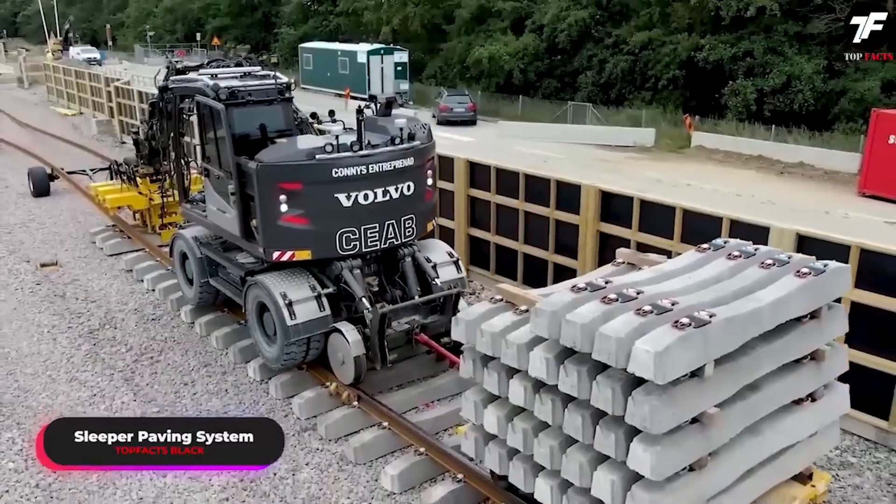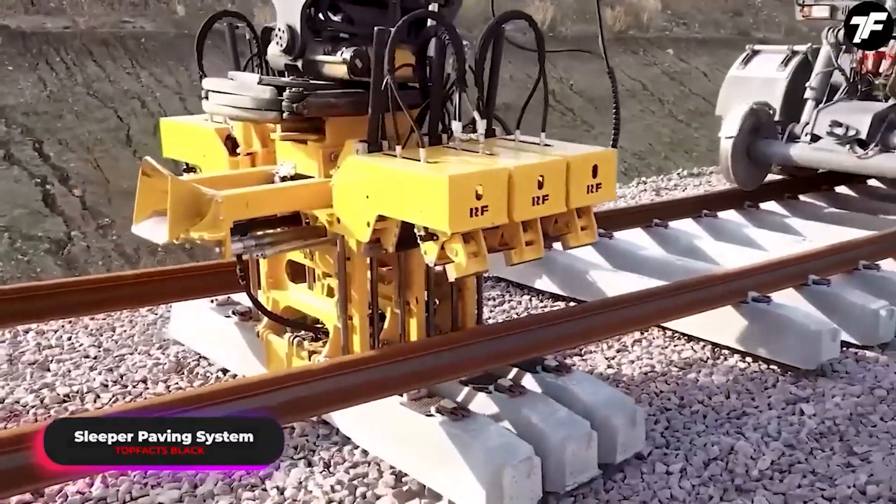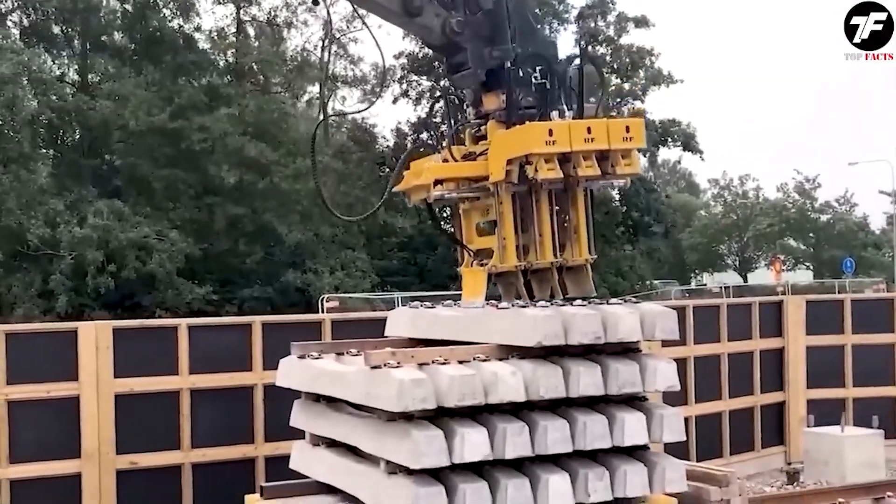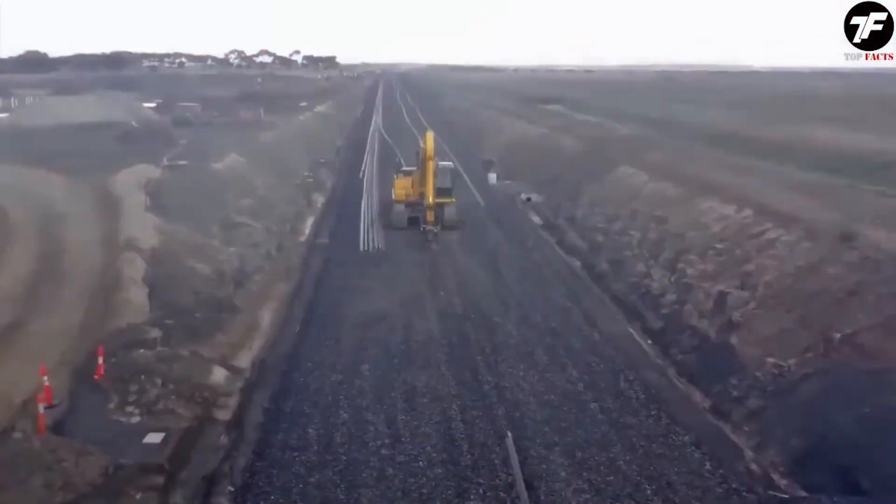This sleeper laying system makes railway tracks reliable and durable. It allows for rail installation with high speed and accuracy, reducing construction time and the effort required to connect remote corners of the world.